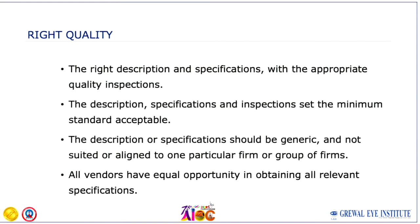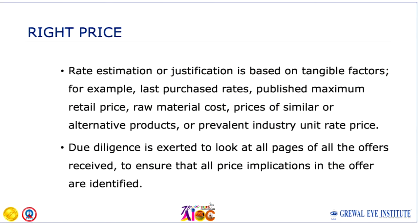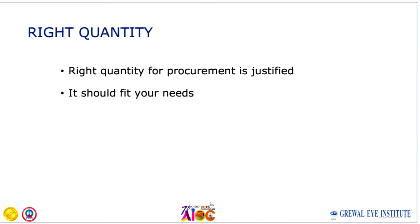Four important things to keep in mind: right quality, right price, right quantity, and right time. Right quality involves checking description and specifications. Right price means negotiating to get the best value. Right quantity means procurement that fits your actual need — whether you need one autorefractor or five. Right time and place means the delivery logistics, supply, and mode of transport are clearly indicated.